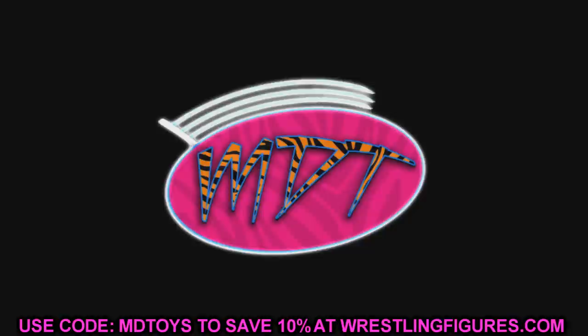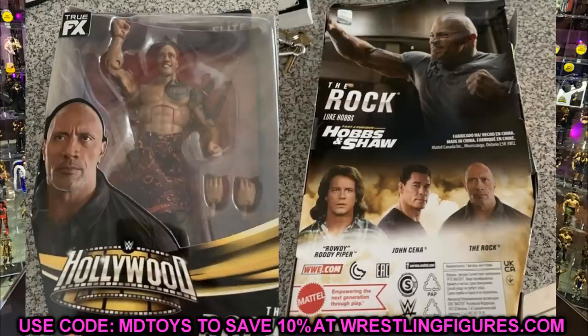A huge shout out to HavocFigs for finding this. Putting it up, you guys will see WWE Hollywood The Rock and it looks to be an Elite-style packaging. It's like this blank stare Dwayne Johnson right here — you got The Rock, it says WWE Hollywood, with the figure and the massive torso. He's got the tattoo there, looks like the updated tattoo as well. You can see the interchangeable hands. At first glance, this totally looks fake.